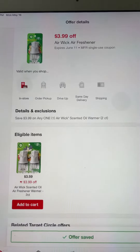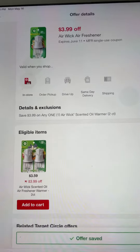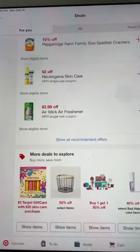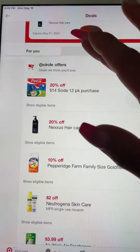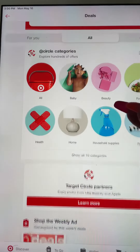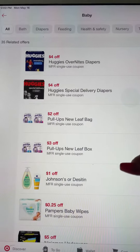If you guys don't have the Target app or Target Circle, sign in at the register and put in your phone number. Look at all the deals they have on the Target app — you literally select all and you can see all the offers. Like for my son, I like to go through the baby section and see what they have on sale.